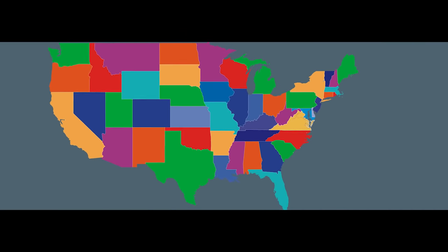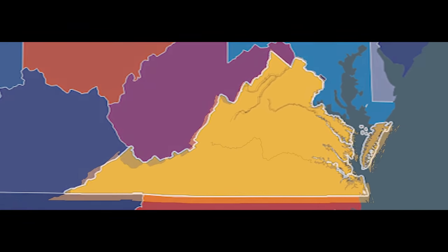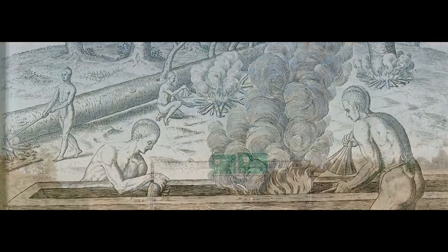Virginia is one of the 50 states in the United States of America and is located in the eastern part of the country. It has a very rich history from the culture of its native peoples and the founding of Jamestown to the present.